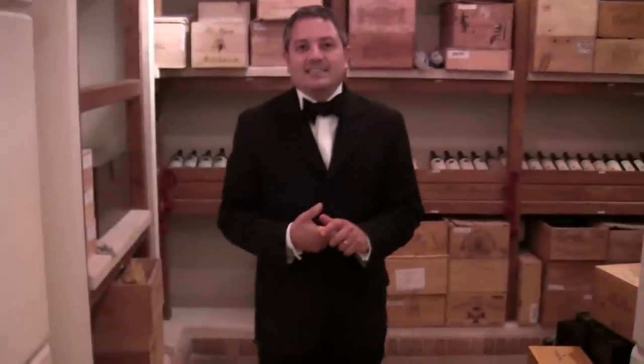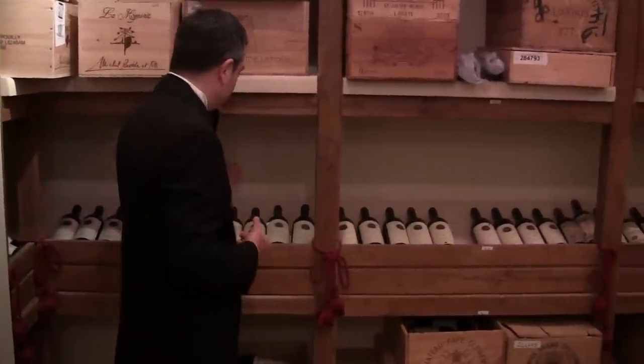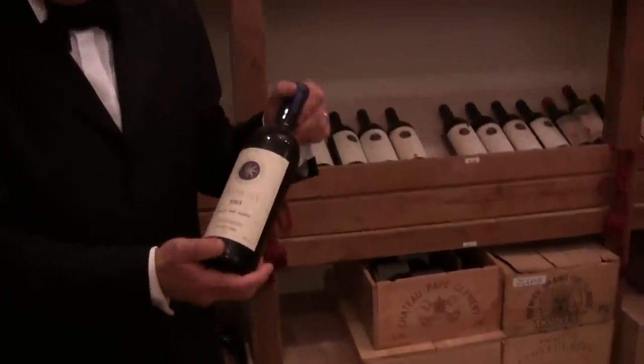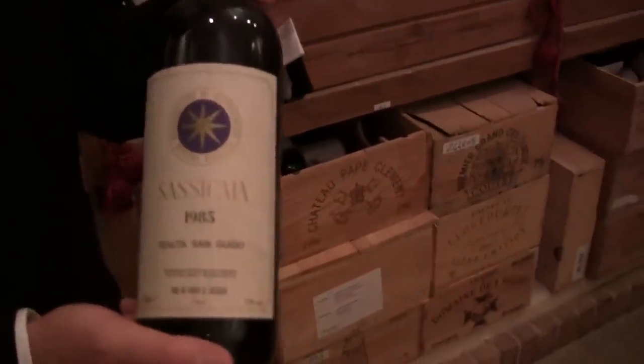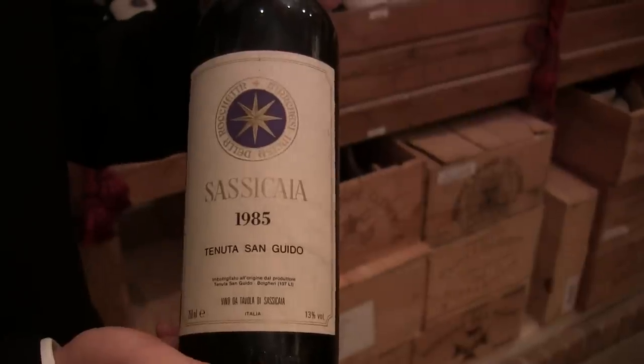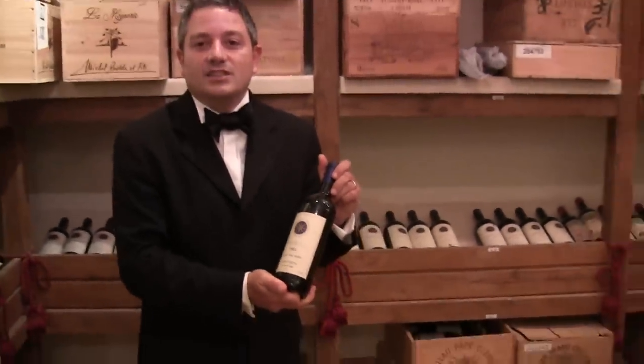This is another room to show the most famous Italian wines. For example we have the Sassicaia here with good vintages. Everybody knows the 1985 Sassicaia was probably the best vintage for this wine, and it has become very difficult now to find this vintage on the market.